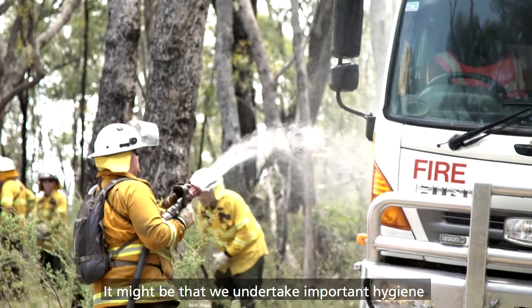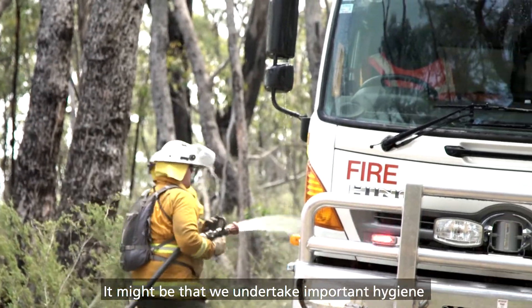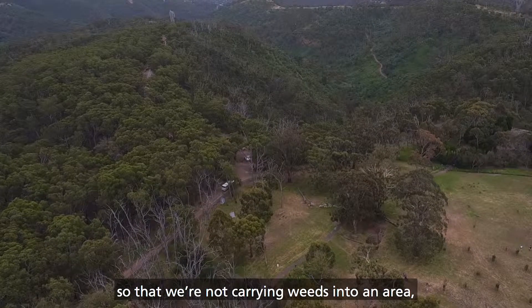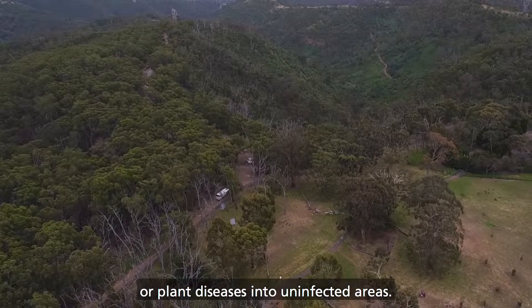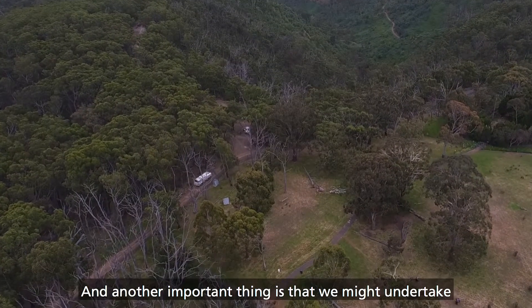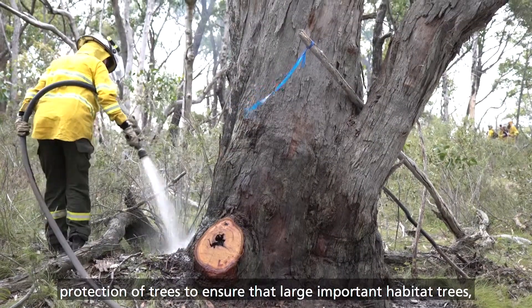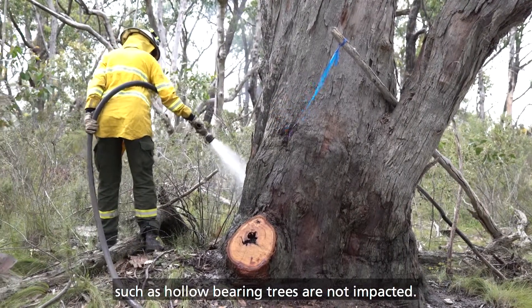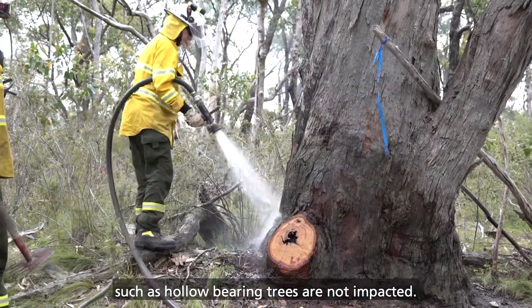It might be that we undertake important hygiene so that we're not carrying weeds or plant diseases into uninfected areas. Another important thing is we might undertake protection of trees to ensure that large important habitat trees, such as hollow-bearing trees, are not impacted.